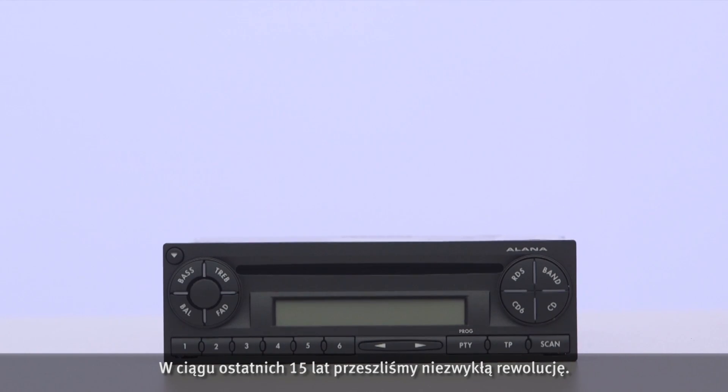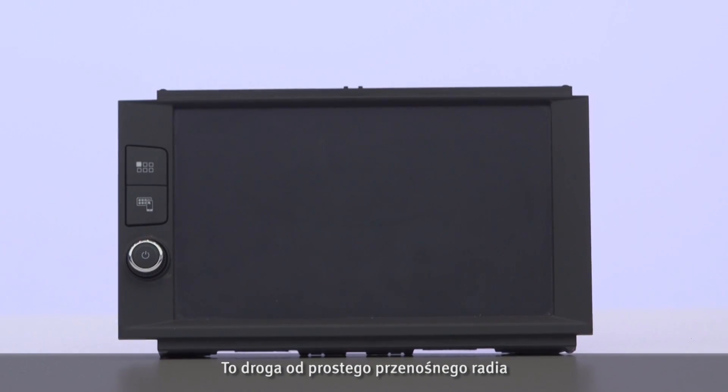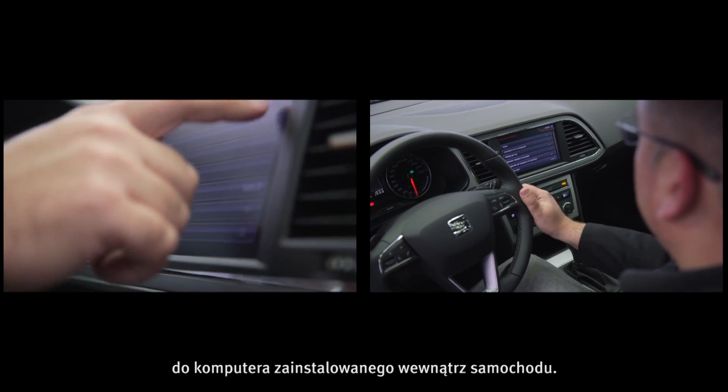For the last 15 years we have seen an incredible evolution. From a simple radio which you can take away, we pass to an authentic computer inside the car.